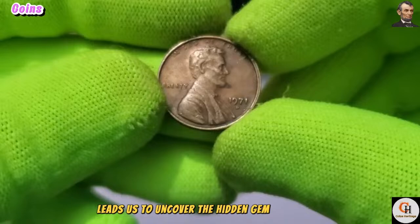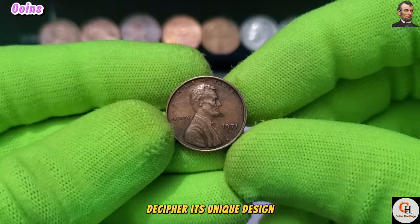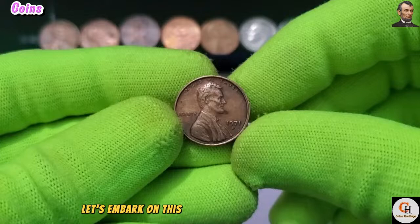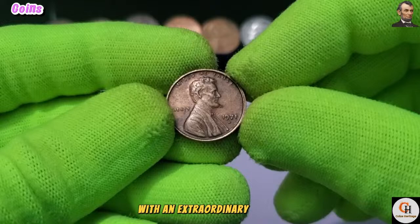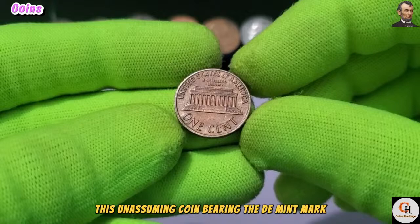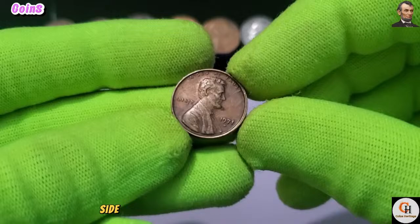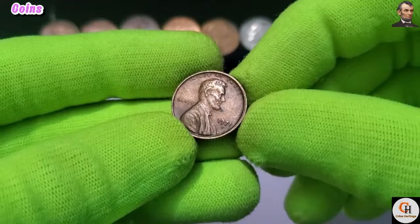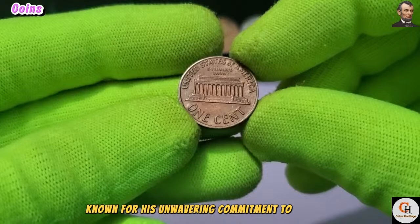Our journey leads us to uncover the hidden gem of the numismatic world — the 1971 D USA One Cent coin. The year 1971 witnessed the minting of a remarkable coin at the Denver Mint — an ordinary-looking one-cent coin with an extraordinary secret. This unassuming coin, bearing the D-Mint mark, holds within it a tale of rarity and intrigue that has captivated collectors for decades. On the obverse, the iconic profile of President Abraham Lincoln, crafted by Victor David Brenner, pays homage to one of America's most revered leaders.